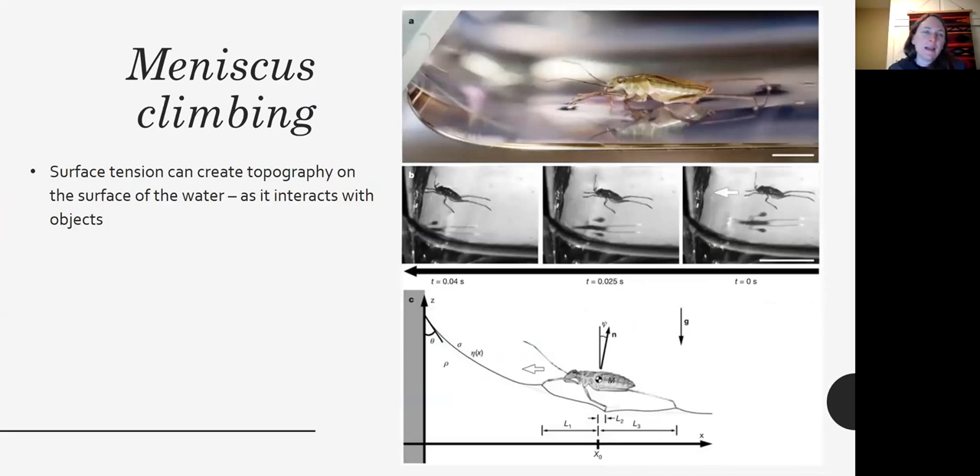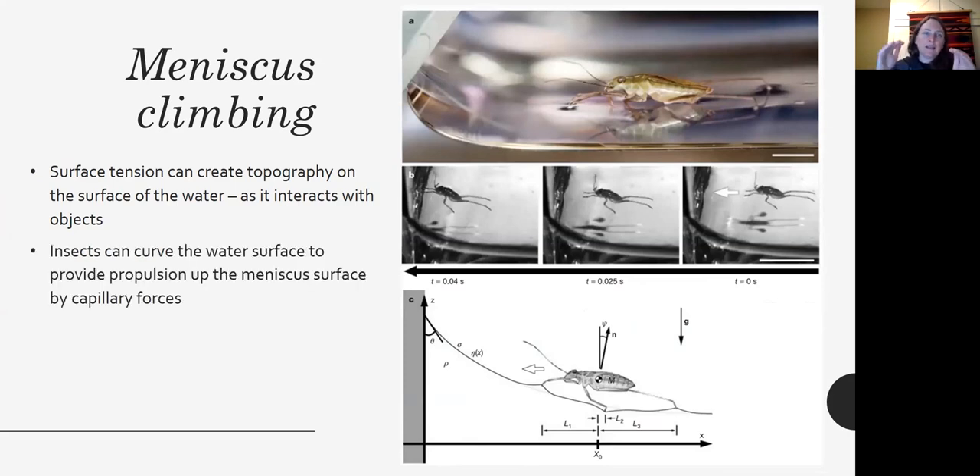Meniscus climbing is another form of movement. Surface tension creates microtopography on the water surface as it interacts with other objects, and there are insects that use the curve of the water surface to provide propulsion by capillary forces up the meniscus.